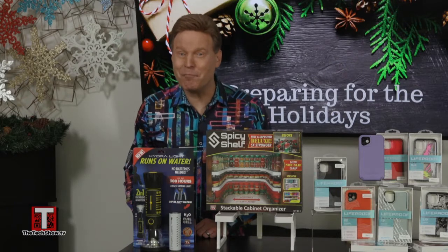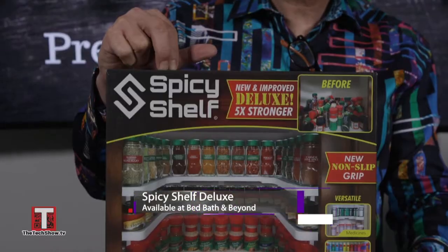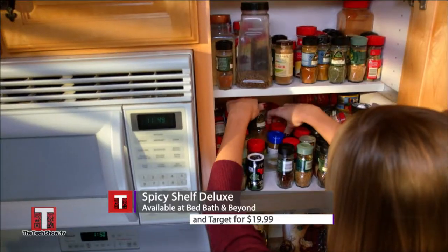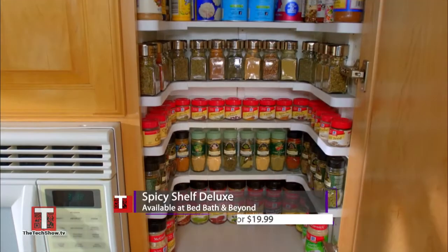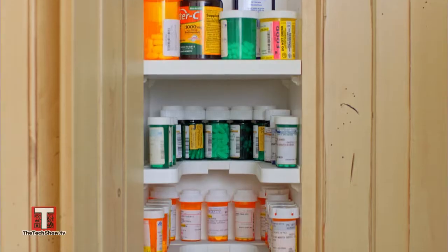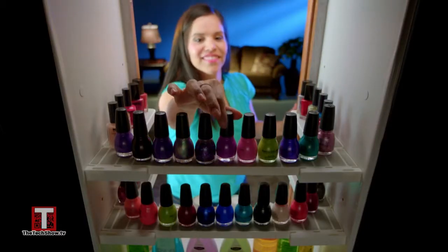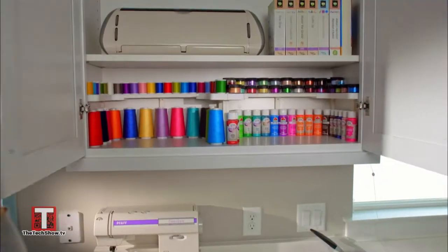Give someone — or better yet, buy yourself — the gift of more cabinet space and better organization with the Spicy Shelf Deluxe. It transforms any cabinet into an organized masterpiece. It's not just for spices either. Millions of satisfied buyers use them to organize, store, and easily find their medicine, nail polish, cosmetics, vitamins, crafts, and more.